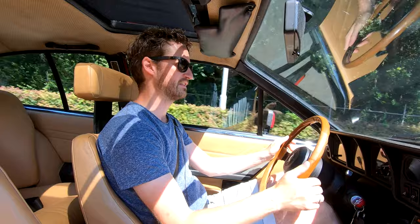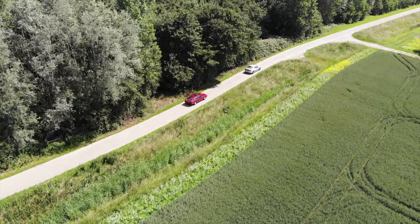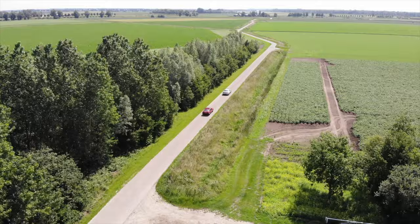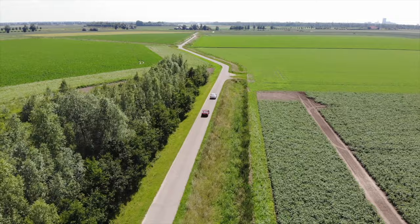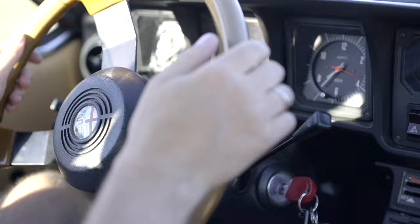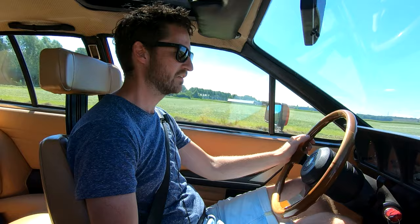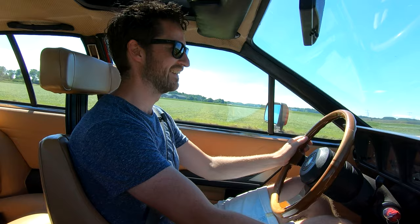Do you know what GTV stands for? GTV means Gran Turismo Veloce — that means gran turismo fast, so it's a fast grand tourer. All these GTVs have in common that the engine has a lot of grunt when you're going slowly, and it always wants to go. It's a really willing engine — it doesn't matter if you're going at 1500 revs, just hit the pedal and off it goes. But it's not only on low revs — high revs as well.